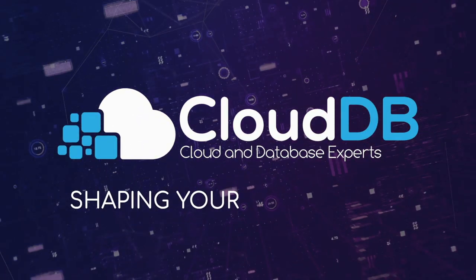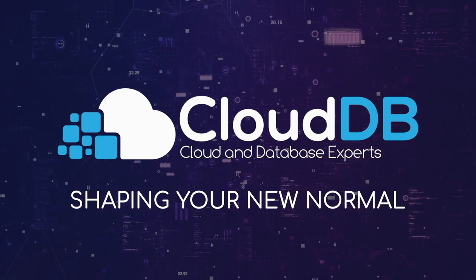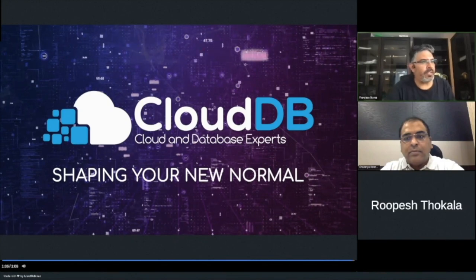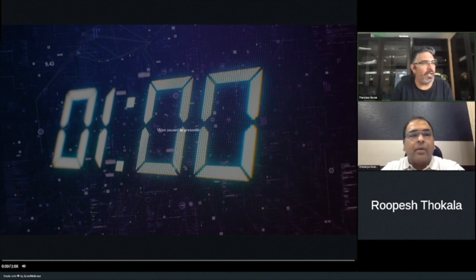CloudDB, shaping your new normal. Welcome everyone to the 2021 APEC Groundbreakers Virtual Tour by APAC OUC. This year our event will be the biggest one ever done with 144 sessions including normal sessions, workshops and hands-on labs like this one from 100 different speakers over 17 days. It will cover sessions in four different languages. Please remember to register to as many sessions as you can. Thanks to our Oracle user groups and Java user groups that made this event possible, and also to our sponsors Oracle Groundbreakers and our main sponsor CloudDB.